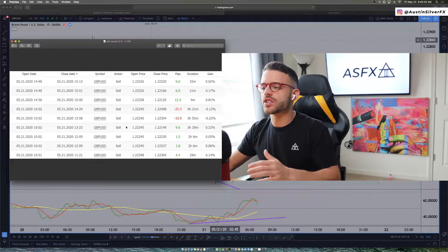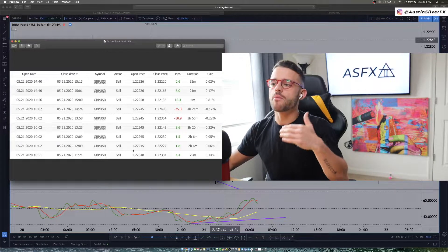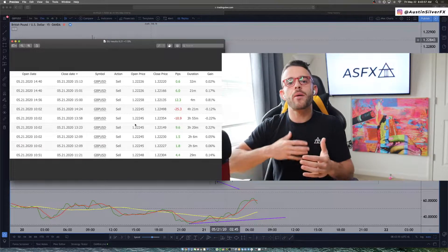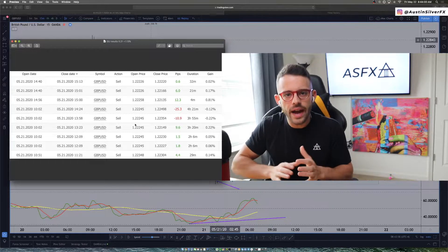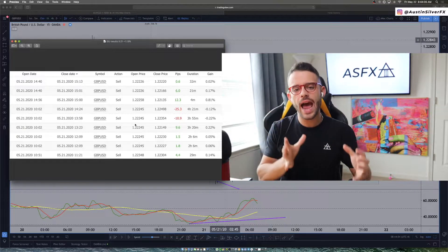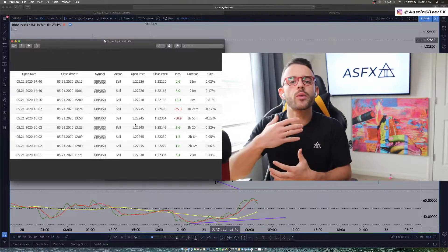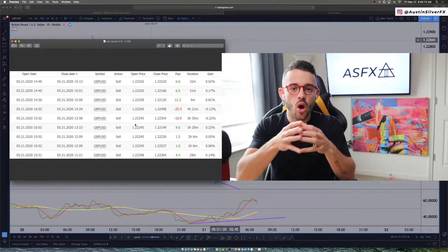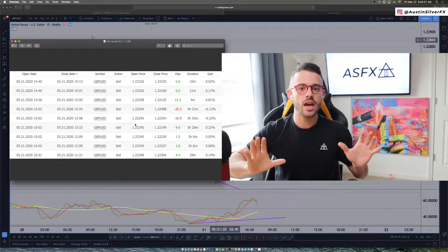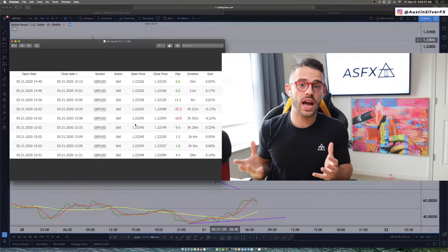Looking at the P&L, there are two different times that I was trading GBPUSD, and both times I had two separate entries. What that means is I saw an entry signal present, but because I wasn't 100% confident in the signal, I didn't put all my risk on that first position. So if I wanted to risk 1%, I would only put half a percent risk on the first position. Once I got more confirmations that it was moving in the direction I wanted, I'd go in and put the rest of that risk — the other half a percent — on. It's the same signal; I'm just dividing my risk.